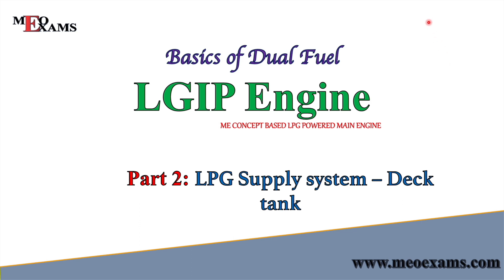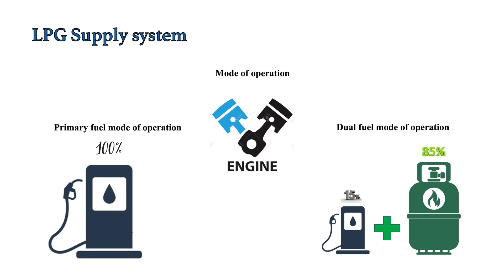Before going further, let's discuss the modes of operation of these engines. They can be operated in two modes. In primary fuel mode, the engines run 100% on primary fuels such as VLSFO, MGO, LS MGO, or diesel oil. In dual fuel mode, they take 10 to 15% marine fuel and around 80 to 90% gas fuel, which is propane.